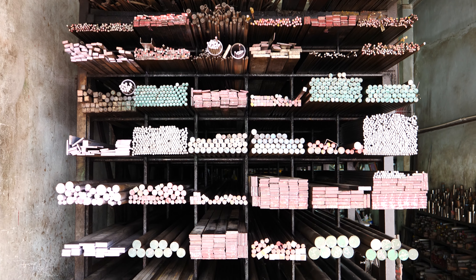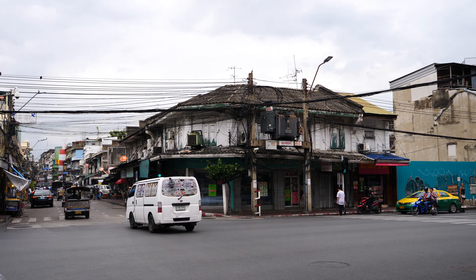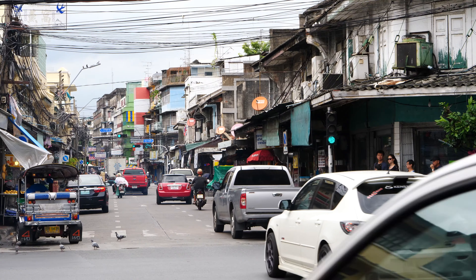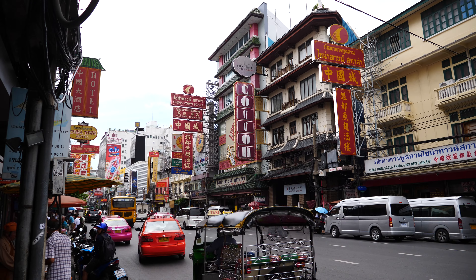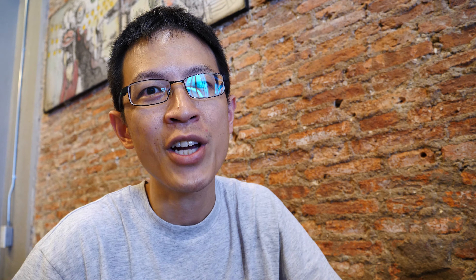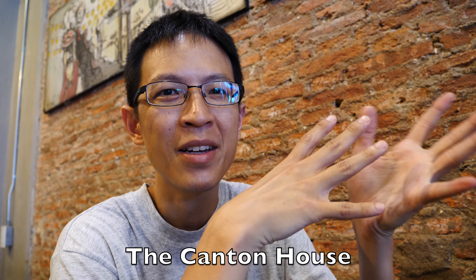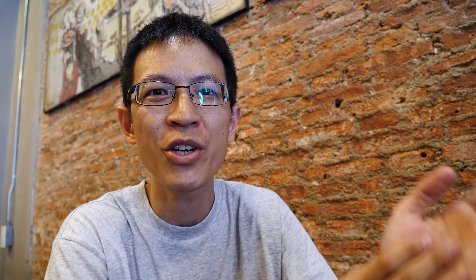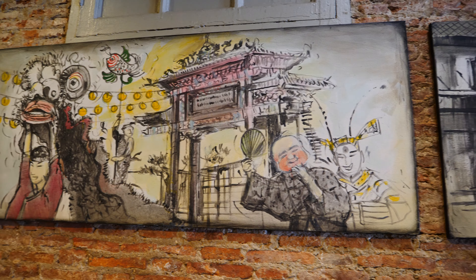I'm still around the outskirts of Chinatown and there are many metal and hardware shops here. I'm having my lunch at a restaurant called the Canton House in Chinatown. This restaurant has some paintings and also sketches on the wall — let me show them to you.